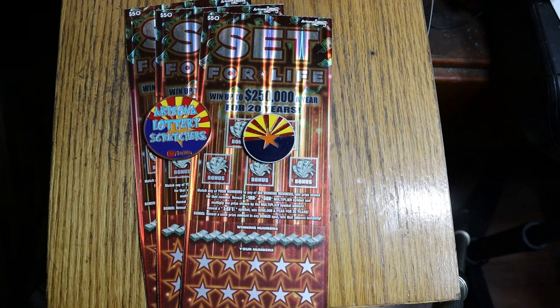The Arizona Lottery $50 Set for Life. I have three of them, so it's a $150 session. It's a simple match-your-number-to-the-winning-numbers-and-win game. Multipliers at 10 or 50 win accordingly, and if you reveal the magic word 'life,' you got the whole enchilada — five mil, $250,000 a year for 20 years. But me, I'm taking the lump sum.